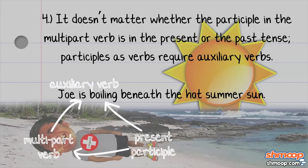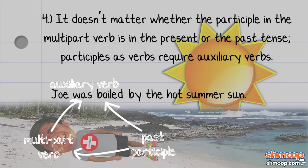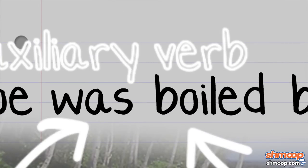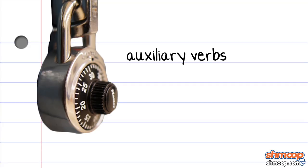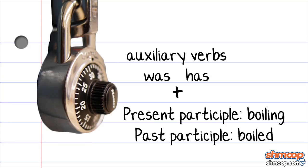We can take our sample sentence, Joe is boiling beneath the hot summer sun, and change it to: Joe was boiling beneath the hot summer sun, or Joe has boiled beneath the hot summer sun, or Joe was boiled by the hot summer sun. Was boiling, has boiled, and was boiled are all combinations of auxiliary verbs like was and has, and either the present participle boiling or the past participle boiled.